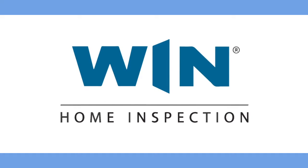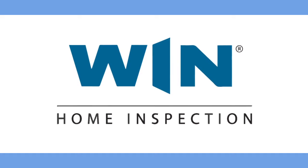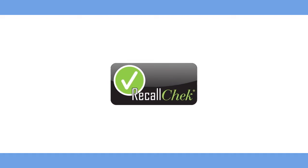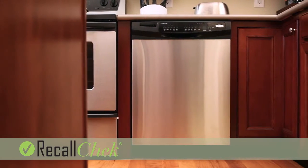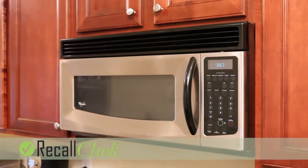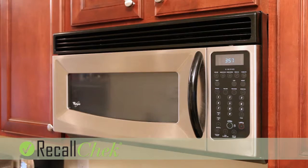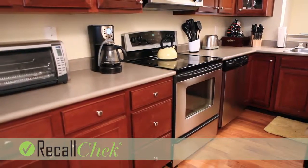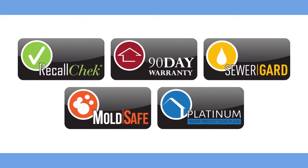When you hire Wynn Home Inspection to do your full home inspection, you get way more than just a home inspection. First, we include Recall Check. Our inspectors enter your appliances make and model numbers into our Recall Check database. From there, Recall Check will keep you notified of any current or future recalled appliances as listed by the CPSC.